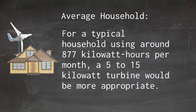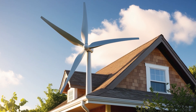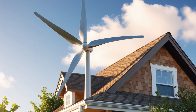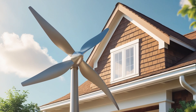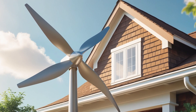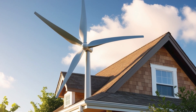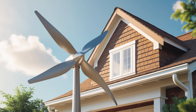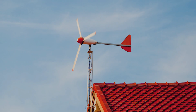Selecting the right size wind turbine for your home involves a careful analysis of your energy needs, local wind resources, and available financial incentives. By assessing these factors and consulting with manufacturers, dealers, and installers, you can determine the optimal turbine size to meet your household's energy demands efficiently and sustainably.